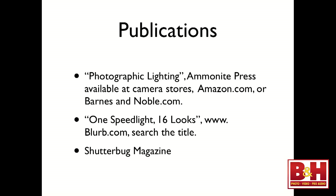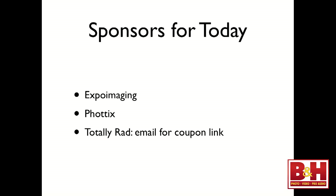I am an author as well. My book Photographic Lighting by Ammonite Press is available on Amazon, Barnes and Noble, and I think they have it here. I also have a smaller self-published book on Blurb.com called One Speed Light, 16 Looks — which is one light source done 16 different ways. It's really pretty cool, especially if you're a beginner or an advanced shooter looking to expand your knowledge base on lighting. I also freelance write for Shutterbug magazine.